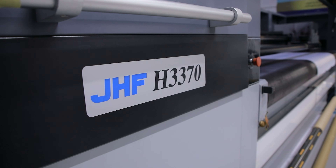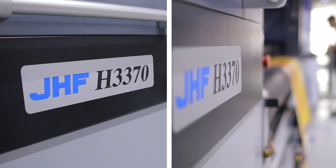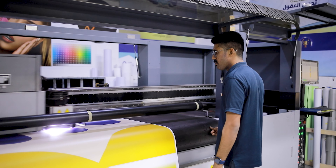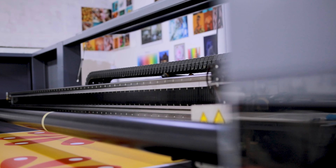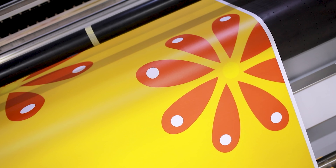Before we move on to the installation process, I want to highlight the powerful tool behind our graphics: the GHF H3370 Hybrid UV Printer. With this cutting-edge printer from our diverse machinery portfolio, we brought our design to life on the GF285 Roughmark Vinyl, creating captivating and eye-catching branding.